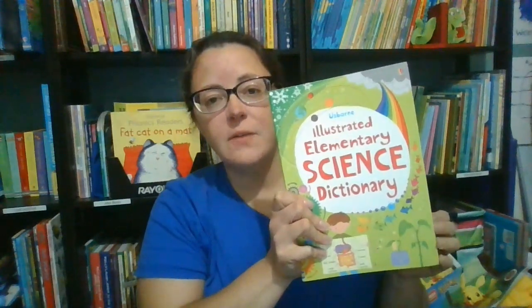Once kids start studying science in school, we have several books to help with homework and in-depth studies. For younger ages, we offer the Illustrated Elementary Science Dictionary. This book covers a variety of topics with easy-to-understand text and colorful pictures.